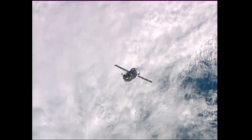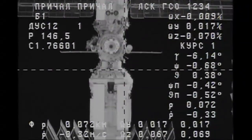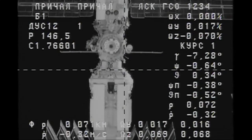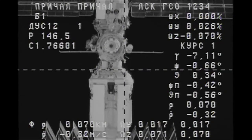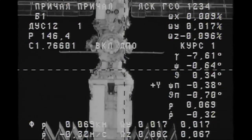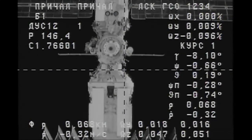We slow down the rate, did not copy the rate. Range 73 meters, 72 meters. We have a good visual. The target is shifted to the left a little bit, by about one degree.